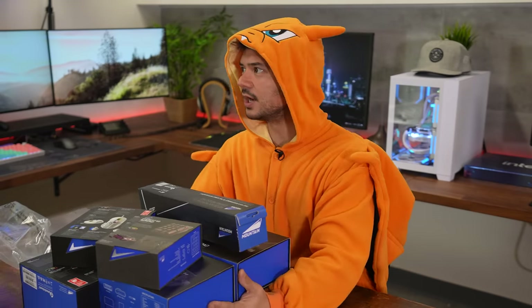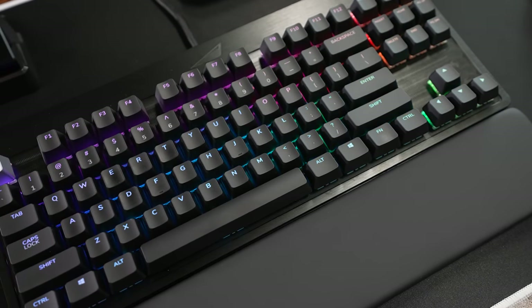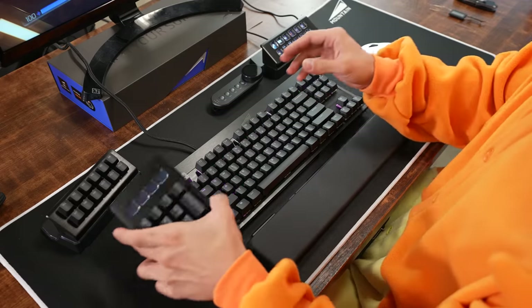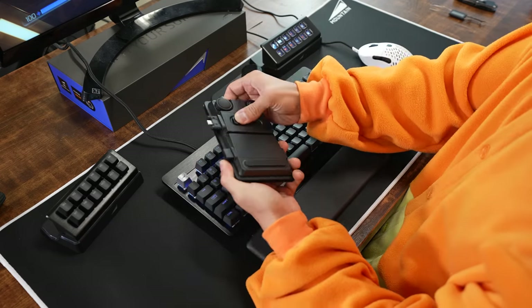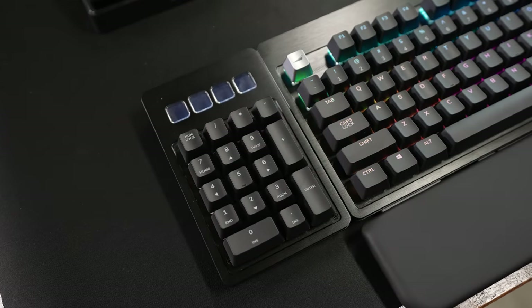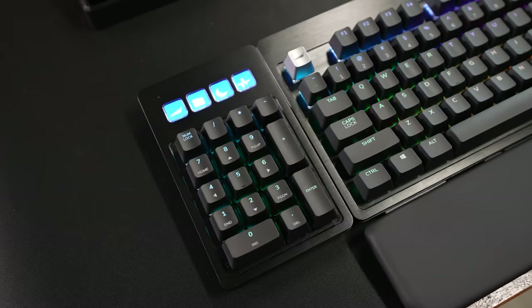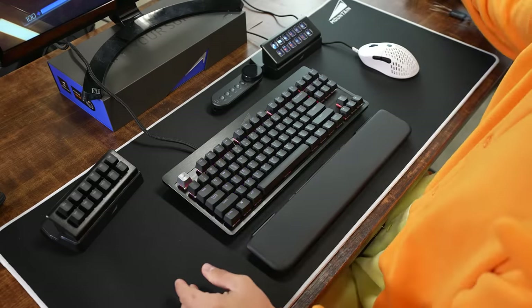I've got everything set up. This keyboard, called the Everest Max, is like the most extra gaming keyboard I think I've ever seen that isn't fully DIY. It prides itself on modularity — for example, it comes included with this 10-key number pad that can be attached on either side. There's a USB-C connection, you pop it in, and you've got four display keys that are completely customizable plus a working number pad. But if you don't need it, you just remove it and clean up space on your desk.